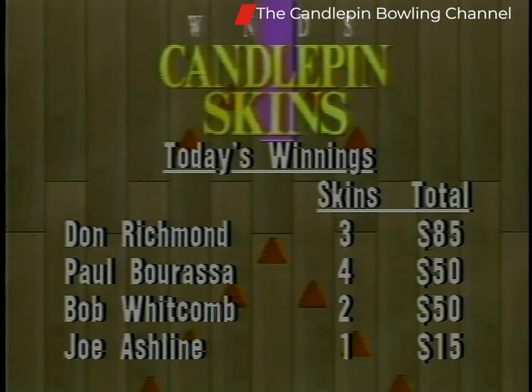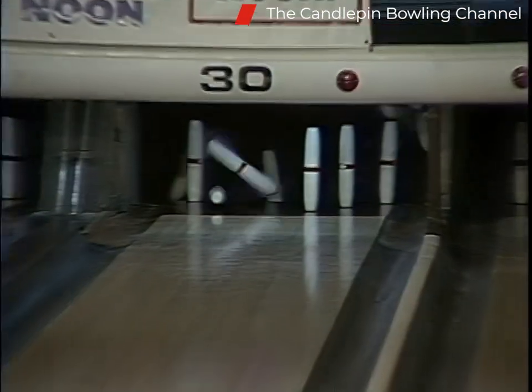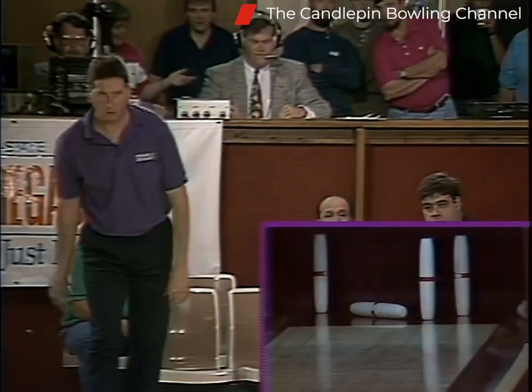Everybody got in on the skins cash in the first game. Don Richmond leading the way with $85. Paul Barassa got four skins — the only carryover skin — for his $50 total. Bob Whitcomb got his $50 toward the end, and Joe Ashline cashed in for $15. Everybody on the board and a very, very close match. Bob Whitcomb in first with $124, Joe Ashline in fourth with $115.